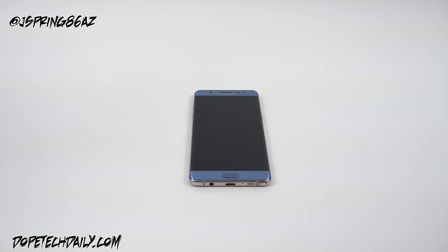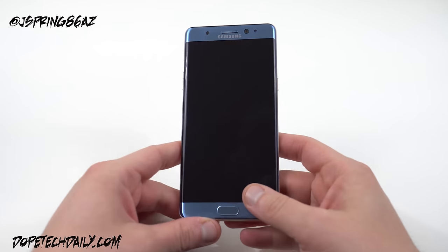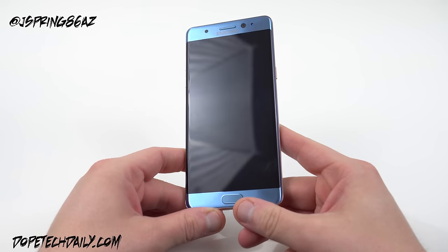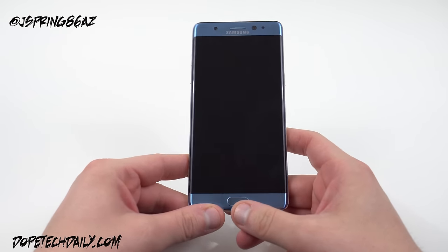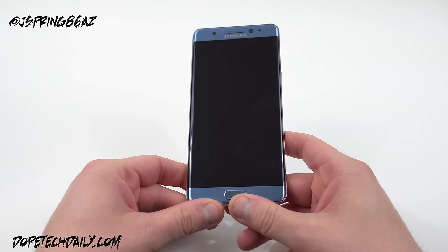What's up YouTube? Jeff back again from DopeTechDaily.com. Today I'm bringing you guys my top five issues of the Galaxy Note 7 out of the box. I've had this phone now for about four days and I've been able to use it, so I want to give you guys some heads up on the issues I've noticed.